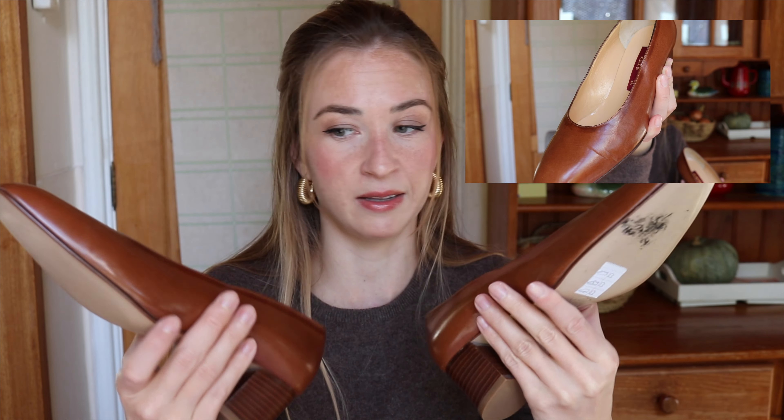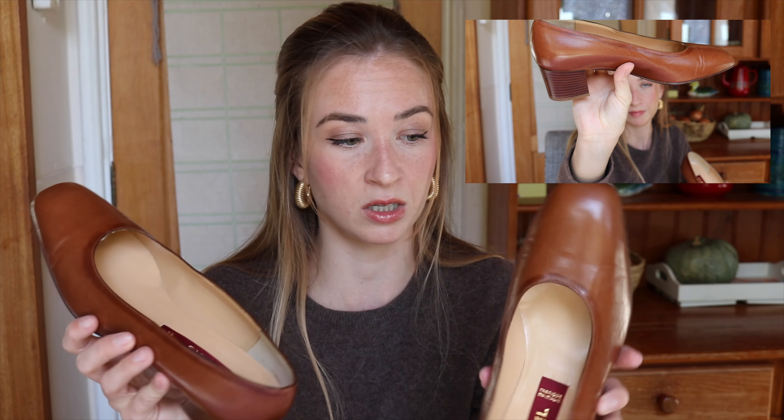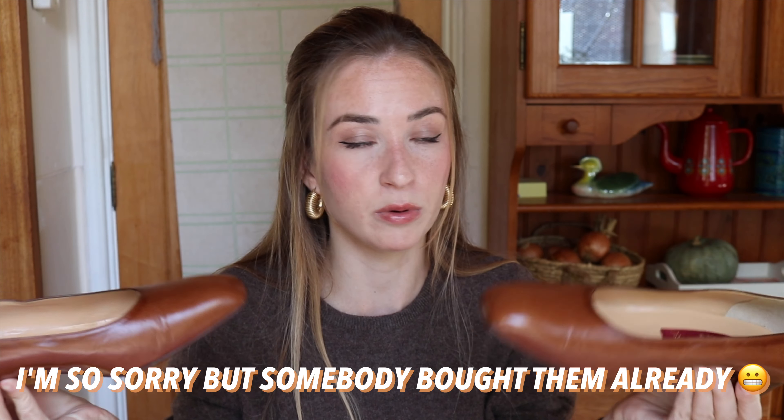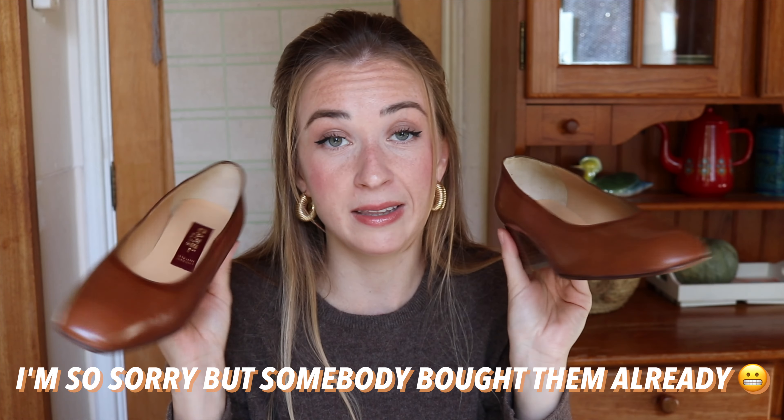I could definitely see wearing them with jeans and all the blazers. However, this was kind of my fault, which is why I didn't return them. They are almost new and in very good condition, but the size is 36.5 European and they are just too big for me. No matter how much I like them, I will put them on my Vinted profile. If any of you from Europe have this shoe size and would like them, just go ahead — I'll list them for the same price I paid, so I'm not making any extra money.